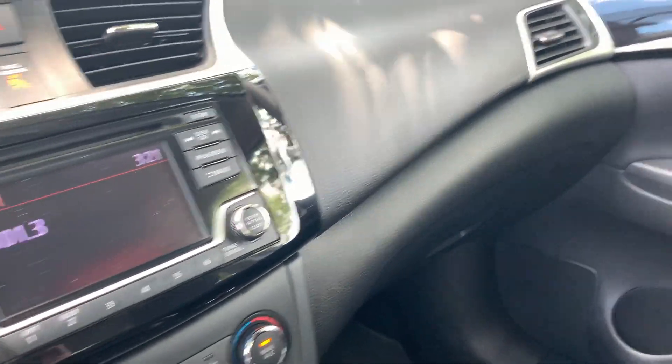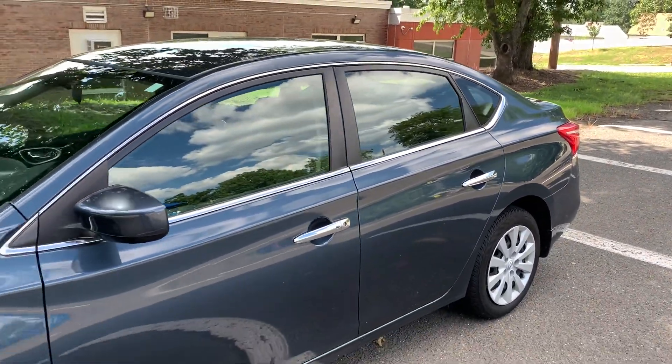It's a very reliable, good on gas, great commuter car. It only has 19,000 miles and it still has the balance of the factory powertrain warranty.